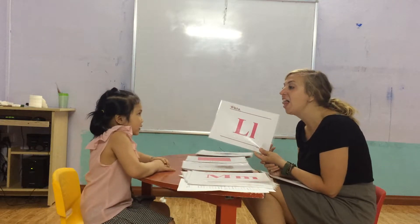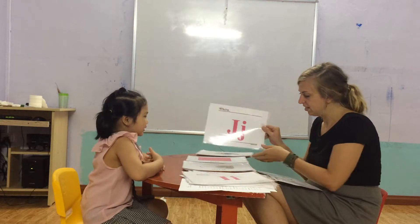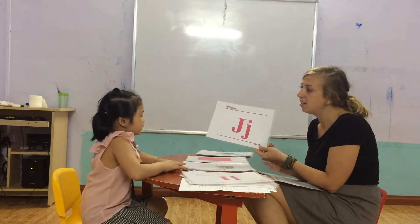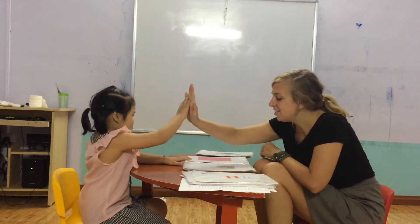Letter L. What letter is this? And this one? I. Letter J. Letter H. Good job.